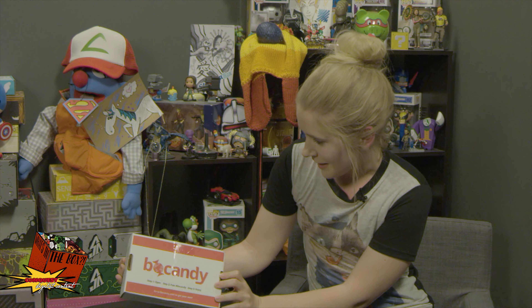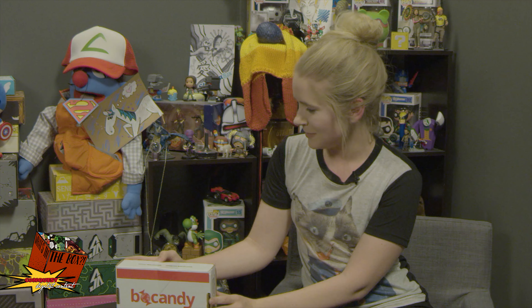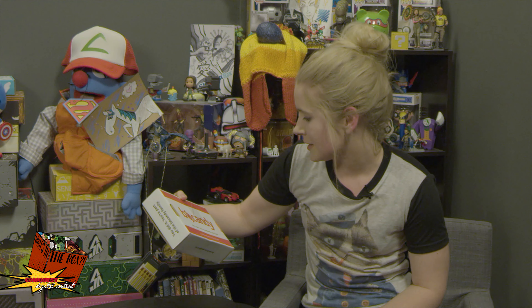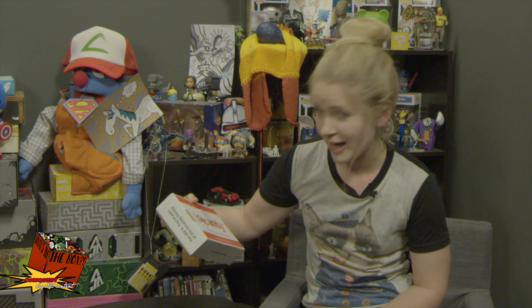Hi, my name is Sammy with What's in the Box, a show where we open up boxes. Today we got Bow Candy, which I'm really excited about because it should have candy in it. It's candy from around the world. It starts at $15, which I'm hoping is worth it because candy around the world sounds awesome. I have a huge sugar tooth.